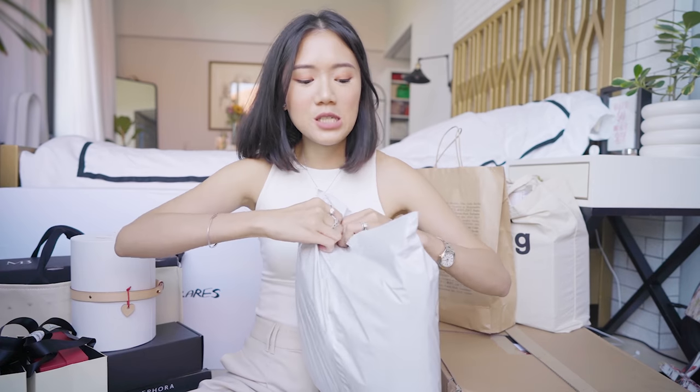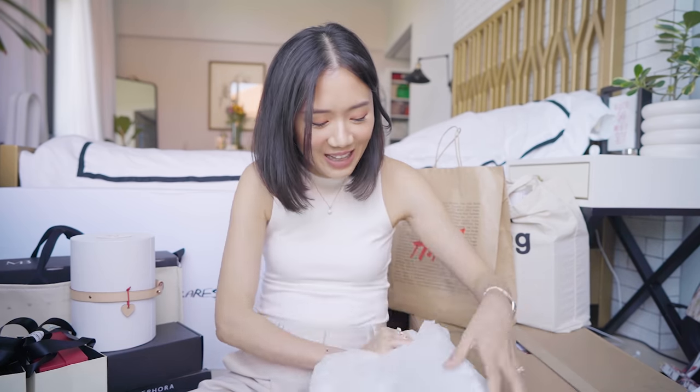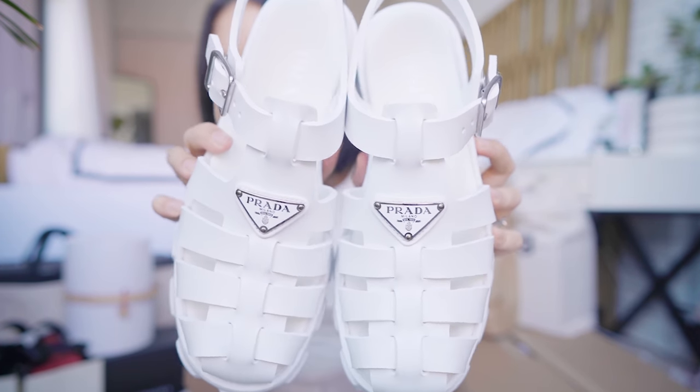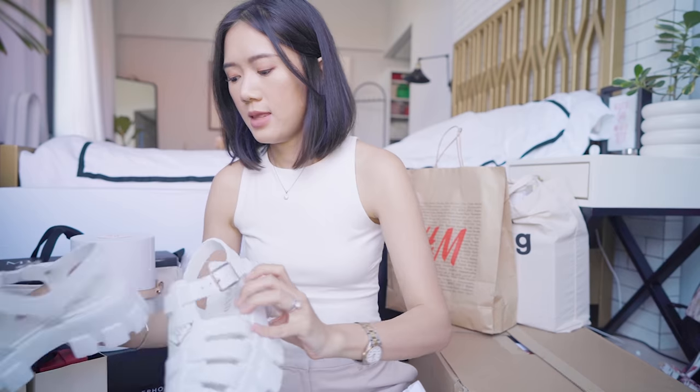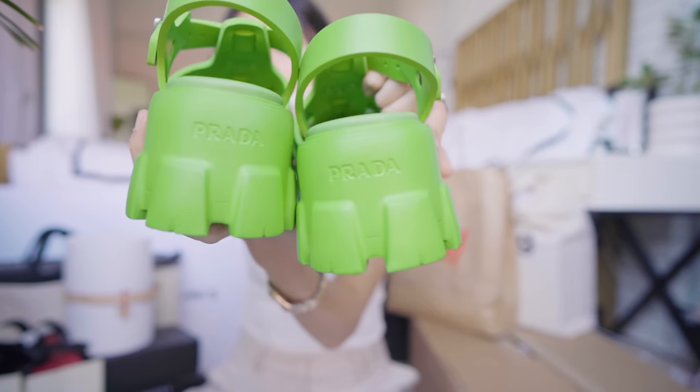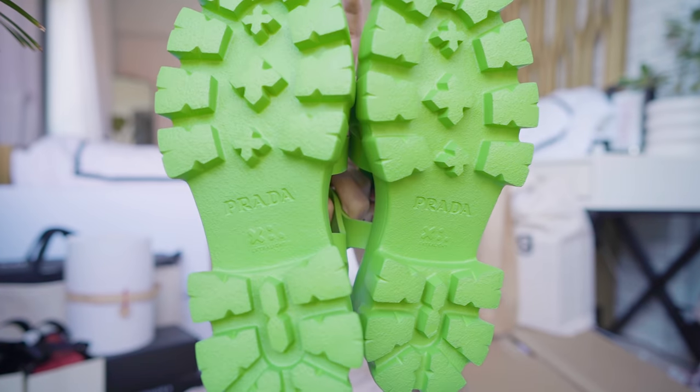And then I got another pair, also sourced through Eurolux. I couldn't decide what color to get, so I got another pair in white. These are the Prada Monolith Fisherman Sandals and this is how they look in white. Compare how they look in green — you'll see there's Prada written there on the back as well. I'm so happy, so cute.